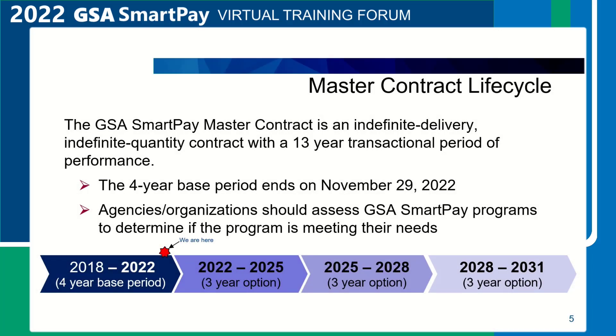Master contract lifecycle. The GSA SmartPay 3 master contract is an indefinite delivery, indefinite quantity contract with a 13-year transactional period of performance. The contract has a four-year base period and three three-year option periods. The master contract was awarded in August 2017.